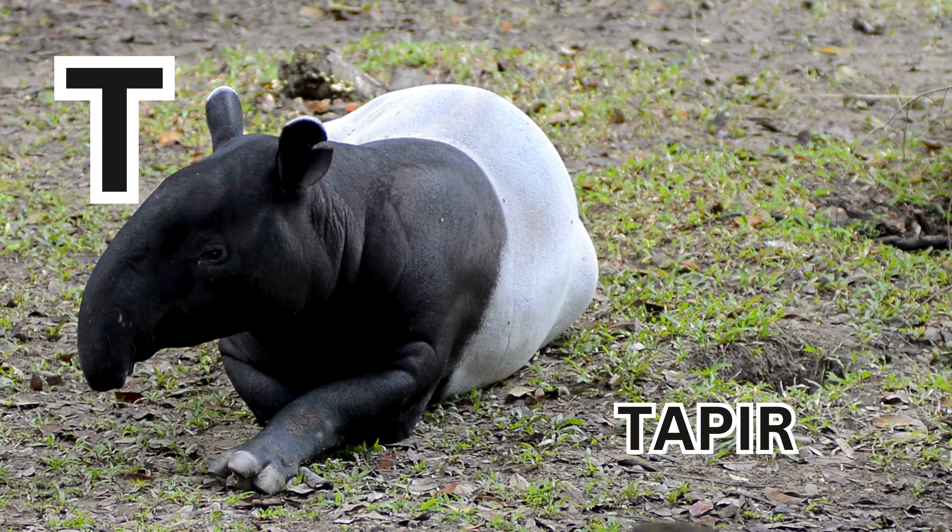T is for tarantula. T-A-R-A-N-T-U-L-A. Tarantula.